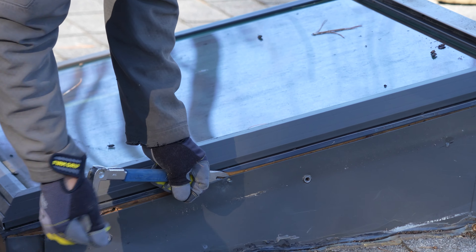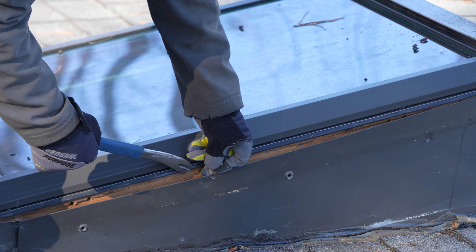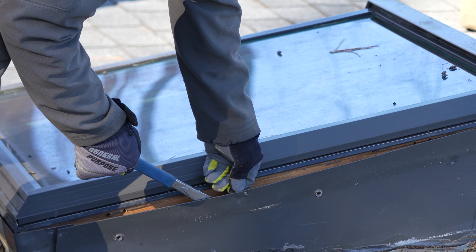A small skylight repair often includes missing step flashing around the frame. For this, you can expect costs around $350 to $550. The price for reflashing a whole skylight kit with a new flashing piece and also weatherproofing it can range between $750 to $1,000.